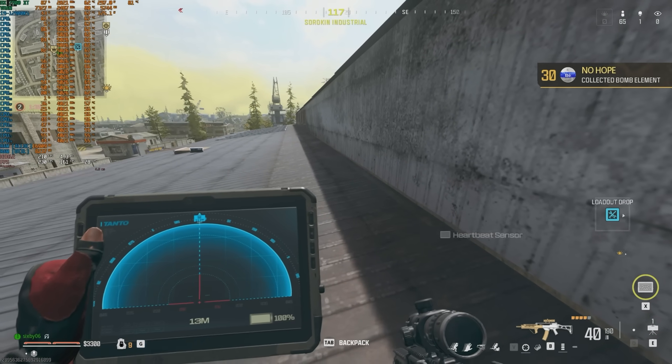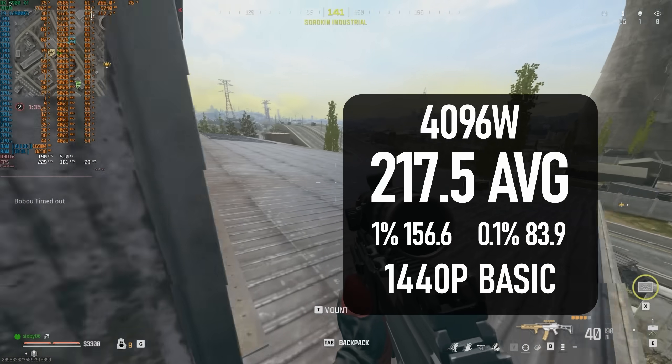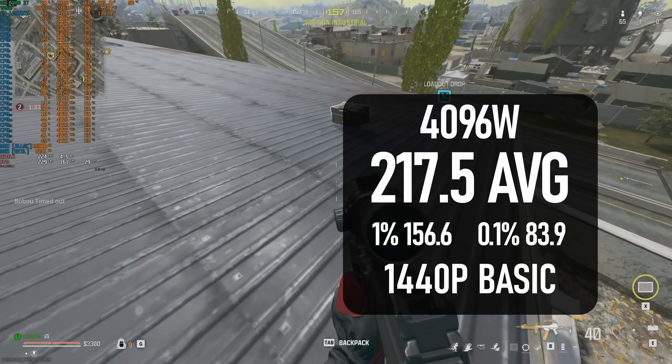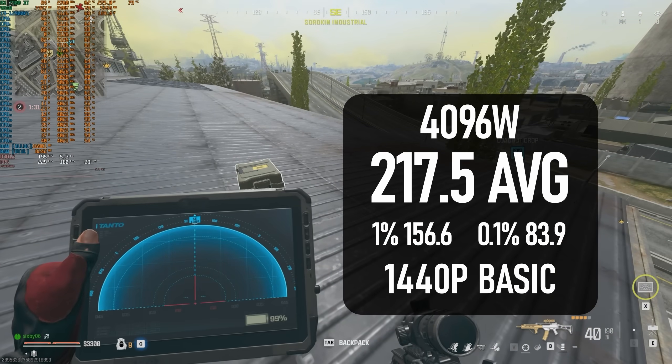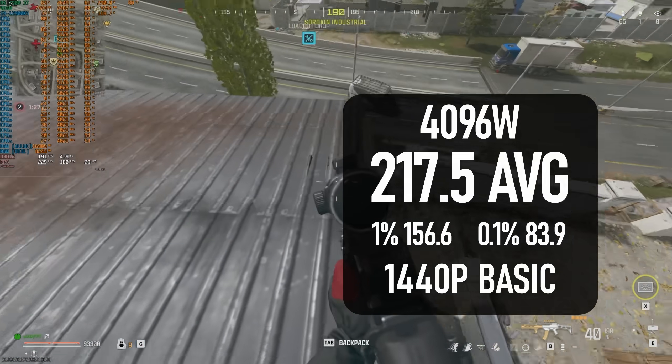Warzone averages 218 fps at the max power setting, putting it only about 5% behind the Ryzen 9 7900X3D, and a whopping 50% above some of the Ryzen 5000 chips that were around when 12th gen released.